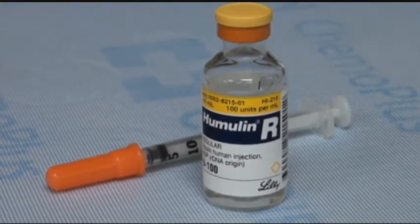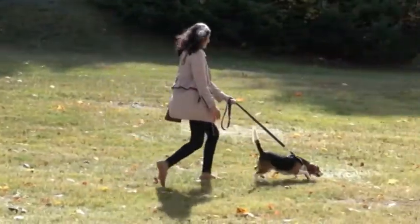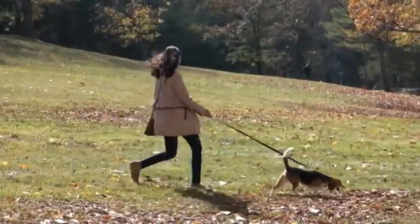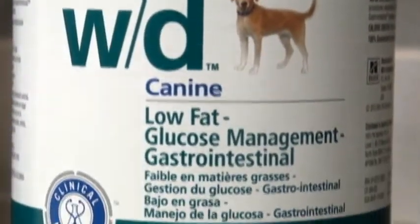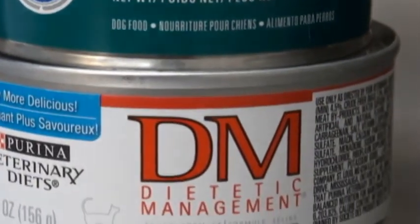The most common treatment for both cats and dogs is insulin, but equally important is diet and exercise in order to eliminate obesity as a complicating factor, and diet specifically to decrease the stimulation from carbohydrates that drives high blood sugar.